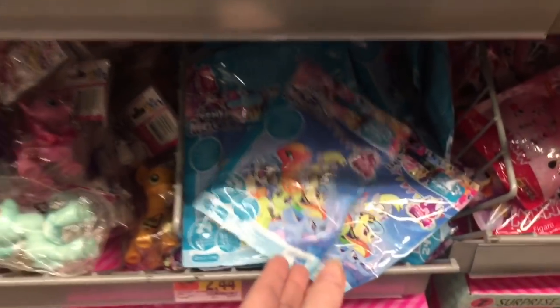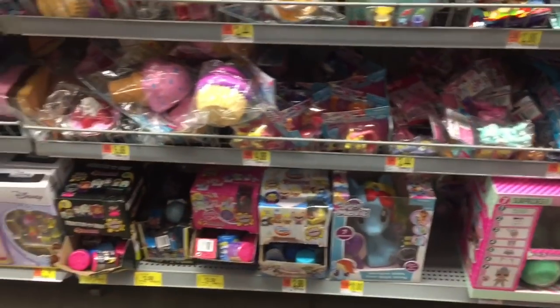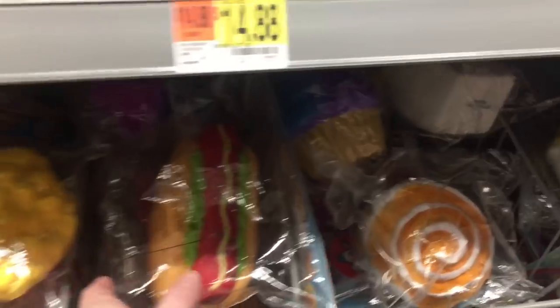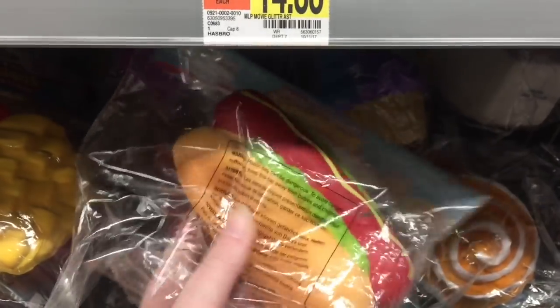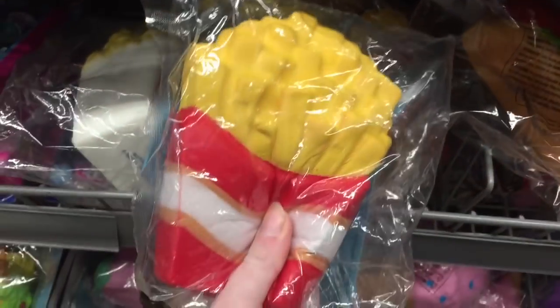My Little Pony movie blind bags — I still haven't seen that movie, which I really want to. I think it's out on DVD now. Oh, and they have some of the new Soft and Slow jumbo squishies — they have this hot dog. It does feel a little squishier than the older Soft and Slow ones.